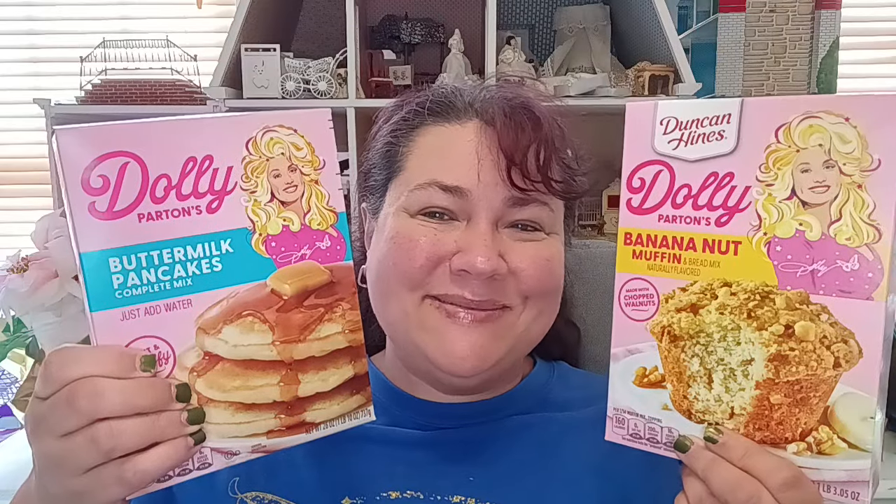I did pick up some of the Duncan Hines Dolly Parton's banana nut muffin mix. I've never tried it — I saw it and I had to give it a go. Next to that, they had a couple of other things including cake mixes. She also had the buttermilk pancakes, just add water. I love anything that's just add water, and it's Duncan Hines, so this should be good.